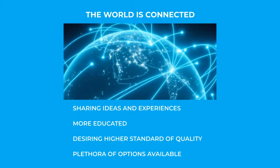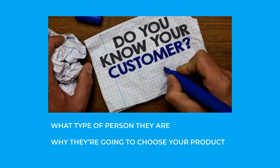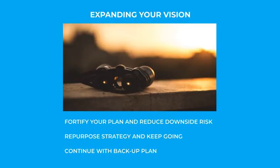Generally, consumers desire a higher standard of quality and are no longer just content to buy any poor quality product. They may have had that attitude toward the black market offerings in the past, where a limited supply among local suppliers left little to no choice for selection. But now, there's an abundance of options available. If you've got a product that you want to sell to a particular type of person, then you need to determine what type of person that is and why they are going to choose your product. If you can't provide those simple answers, then you don't have the concept locked in tightly enough for success. At the same time, expanding your vision beyond a singular thought process allows you to fortify your plan and reduce the downside risk. Then if something goes wrong and a particular market strategy doesn't work out, you can determine how to repurpose it and keep going, with a restructured backup plan giving you an advantage over competitors whose poor planning could cost them their business.